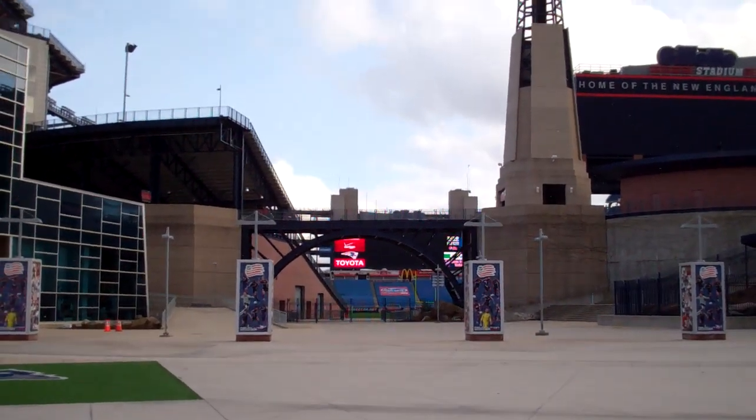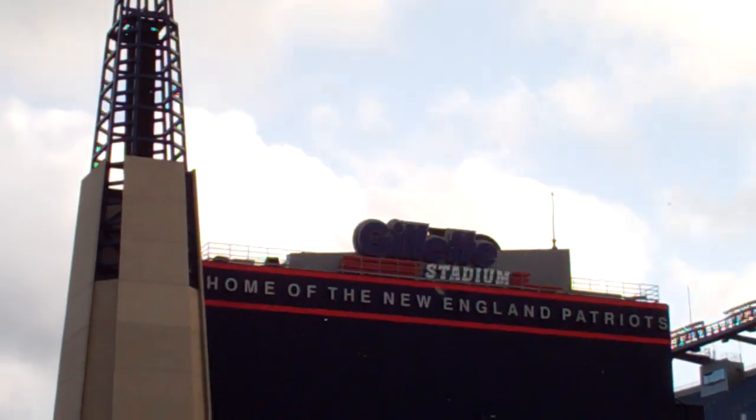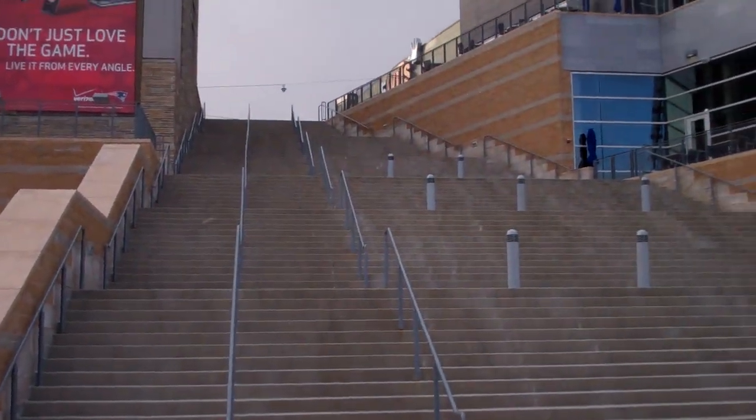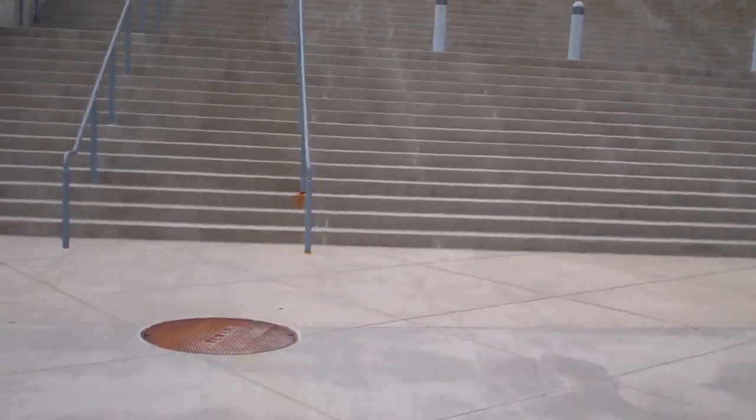I believe this is a Gen 2 manpower elevator. And here we are. There's, once again, Gillette Stadium. And look at the size of that manpower elevator — it's impressive.